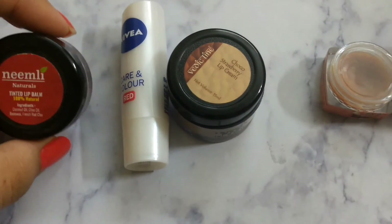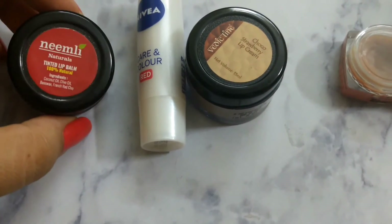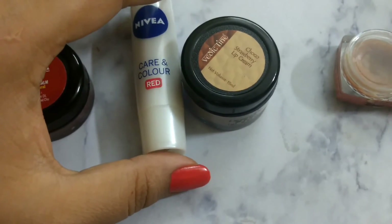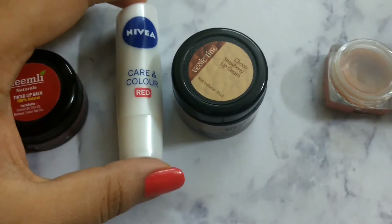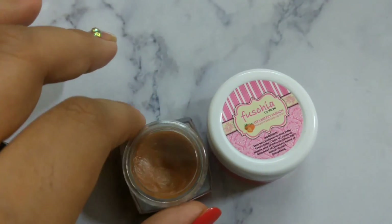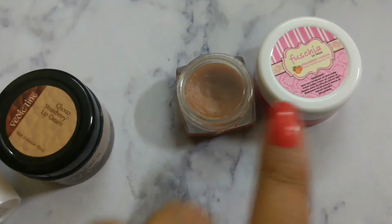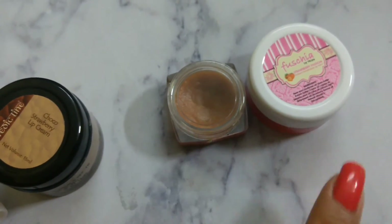The Neemli tinted lip balm provides good moisturization but transfers very easily, lasting about one to two hours maximum. Nivea and Vedic Line are not very tinted and also do not stay on the lips for long — moisturization lasts only about two hours. The Fuchsia and Nature's Co lip balms provide the maximum moisturization compared to the other three and stay for a good three hours or sometimes more. I usually apply either of those two before sleeping.